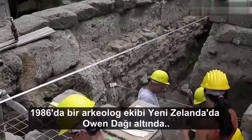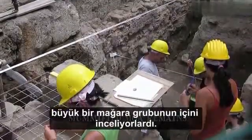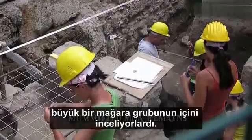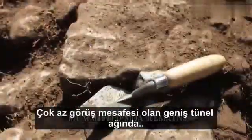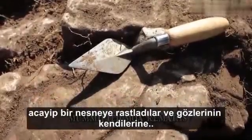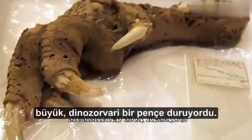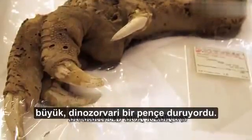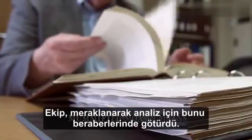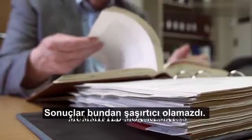Number 7: Mummified Moa Remains. In 1986, a team of archaeologists were investigating the insides of a large cave system underneath Mount Owen in New Zealand. With very little visibility in the vast network of tunnels, they stumbled across a bizarre object that left them wondering whether their eyes were playing tricks on them. In front of them lay a large dinosaur-like claw with intact flesh and scaly skin. Curious, the team took it back with them for analysis. The results could not have been more astounding.